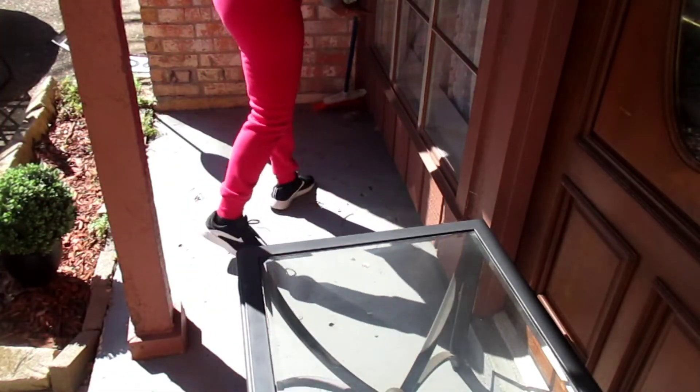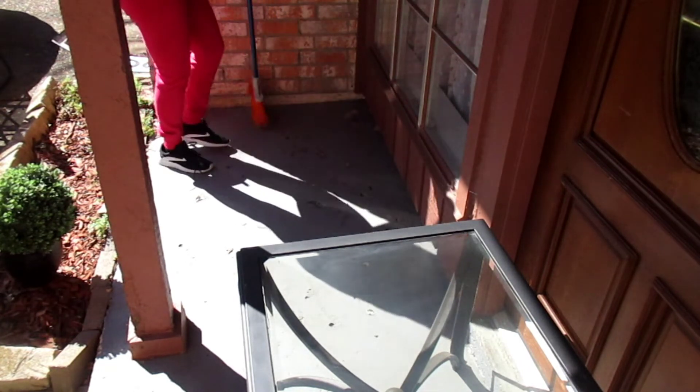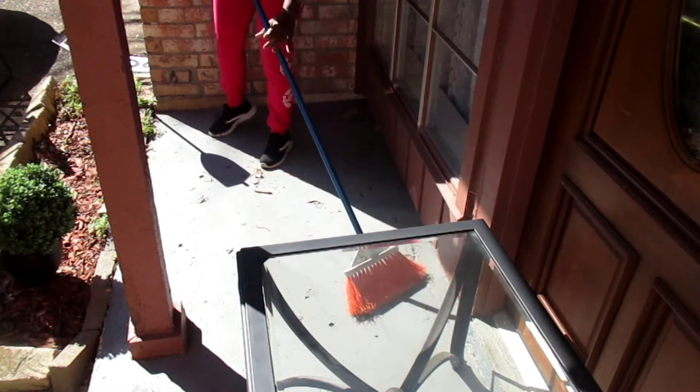I'm wondering where all this bird poop came from on my patio — I just don't get it. I had a couple bird stains on here that really needed to be cleaned up.